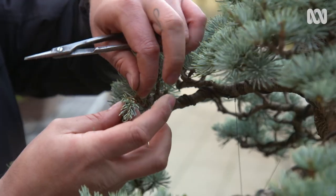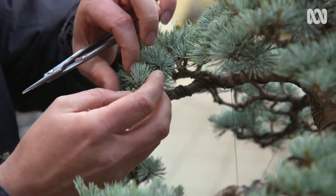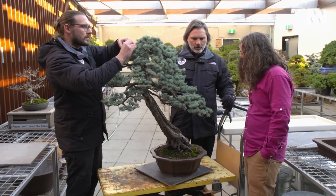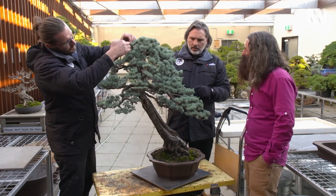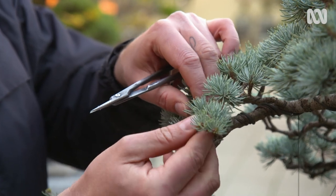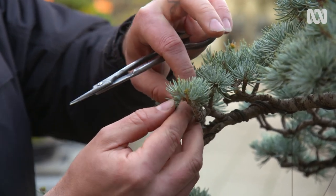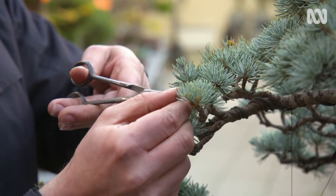Sam's primary role is the ongoing maintenance of the collection. Bonsai will take a lot more care than a regular plant. There are two different types of pruning. The first one is structural, and this will give you the shape that you're looking for — the definition of the branches and the placement. What we see Sam doing here is maintenance pruning, maintaining the elongated growth that comes from subsequent fertilising, and this will help to give the overall silhouette of the tree. Definitely time-consuming.